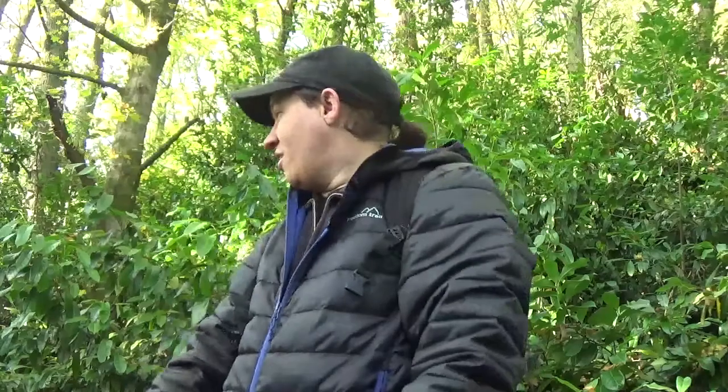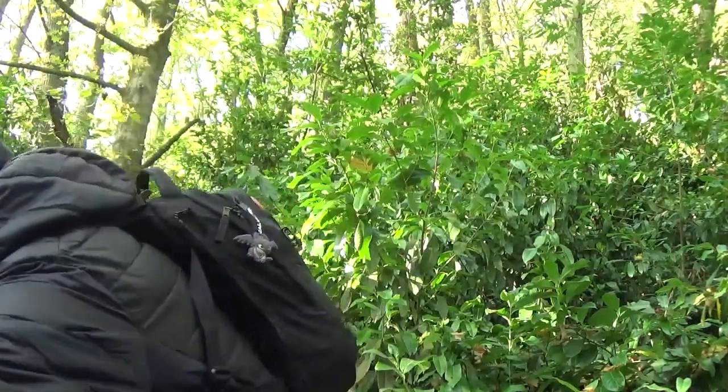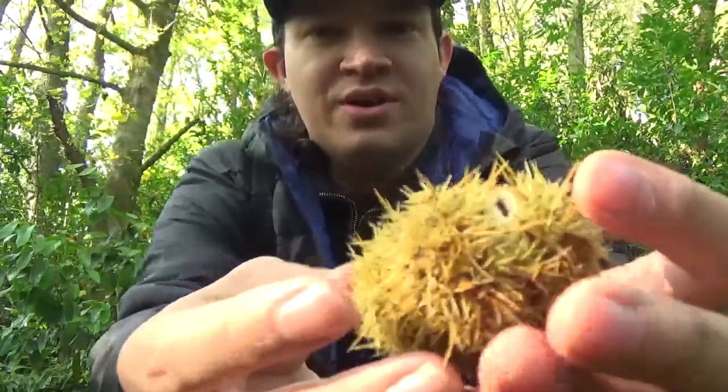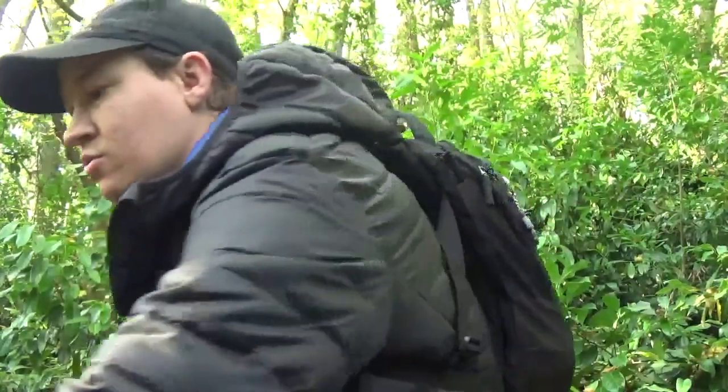We've come to this section of woodland and the entire floor is carpeted in chestnuts. The little capsules — ow ow ow ow — capsules! They're spiky bombs that contain them. So here's one here to give an idea. Little chestnuts inside, about three of them. The whole floor is covered with it. There are also little seedlings that have come up in the woodland. Very cool.